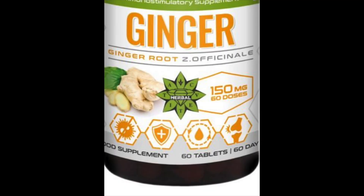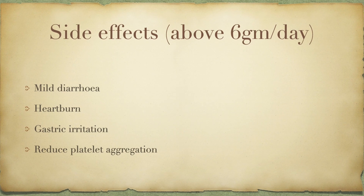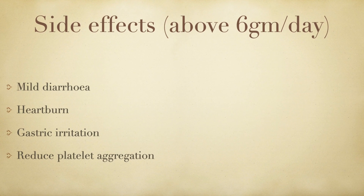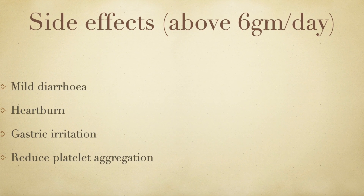Ginger is also available as tablets, but that's probably not needed as it can be included naturally in our food. The US Food and Drug Administration considers ginger to be generally regarded as safe at doses of up to 4 grams a day. Ginger is shown to cause mild diarrhea, heartburn and gastric irritation above 6 grams.